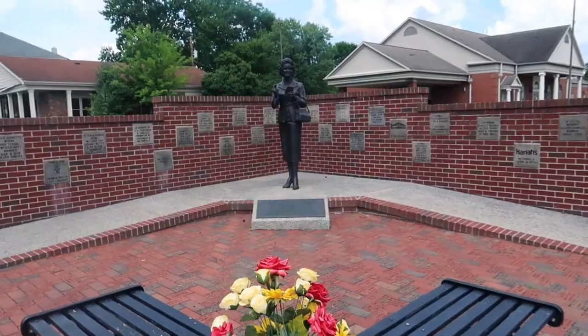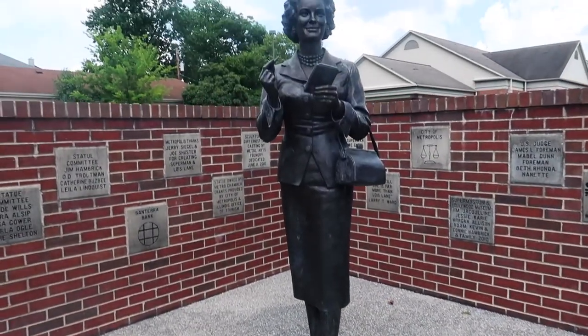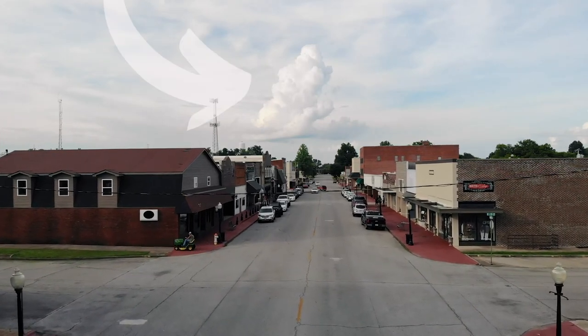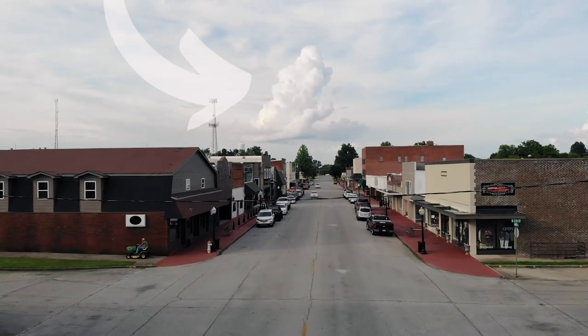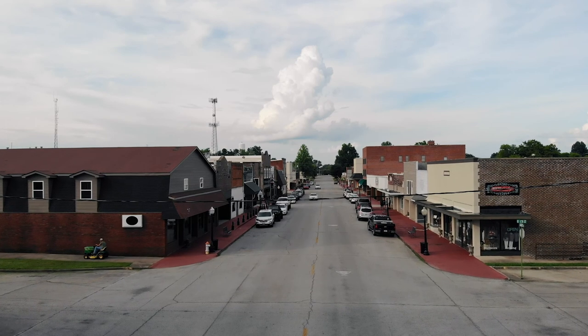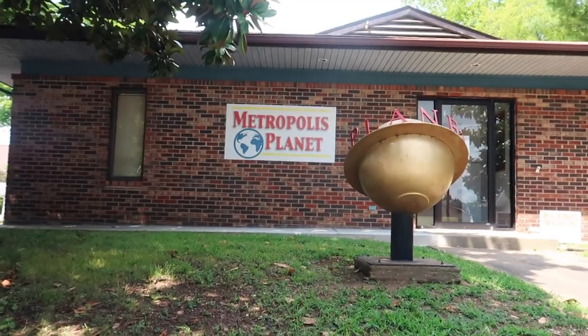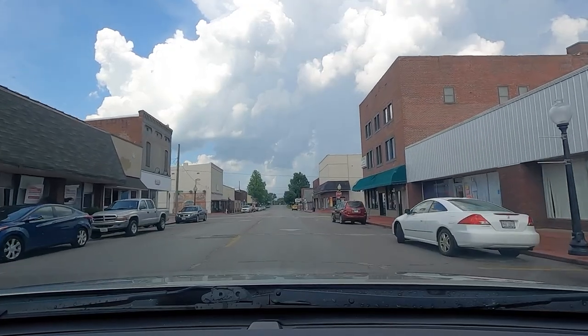Then it was off to Lois Lane. She stands down Main Street from Superman. And in this aerial shot, if you look at the clouds, it looks like Miss Lane is enjoying a cup of coffee and reading the newspaper. Do you see it? Just down the road is the Metropolis Planet, which has become a pretty big tourist destination since this place was named the home of Superman.